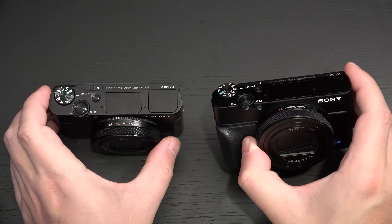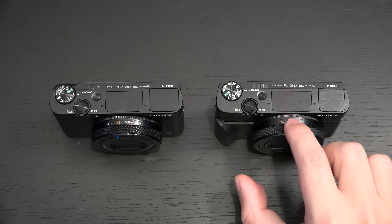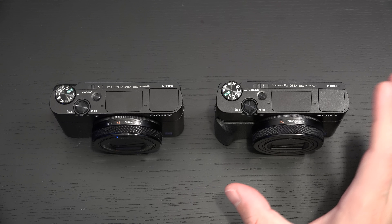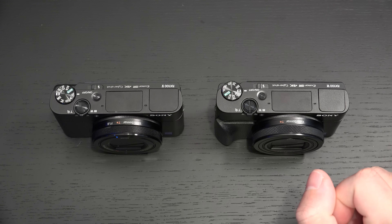You also have the ability to use clear image zoom, which is a nice thing to have on both cameras. With the telephoto video camera-like capability now in an RX100 form factor, it is even more of a game changer. So when people ask me if it's worth upgrading from the Mark V to the Mark VI, it really depends on what you were doing with the Mark V.